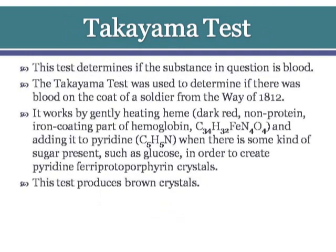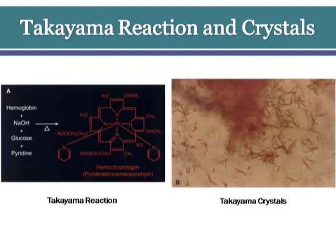The Takayama test determines if the substance in question is blood. It was notably used to determine if there was blood on the coat of a soldier from the War of 1812. It works by gently heating the dark red non-protein iron-containing part of hemoglobin and adding it to pyridine when a sugar such as glucose is present, in order to create pyridine ferroprotoporphyrin crystals. This test produces brown crystals.